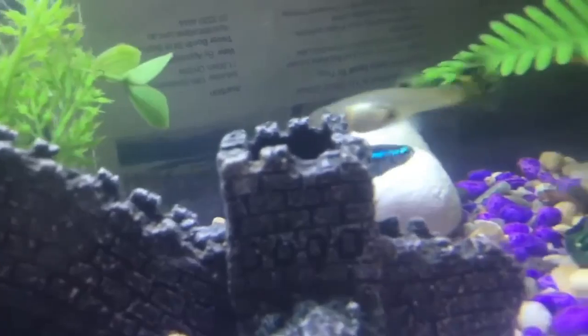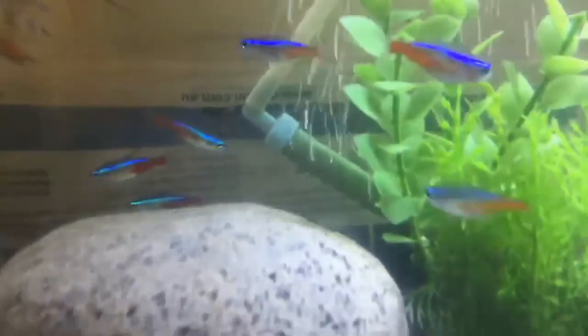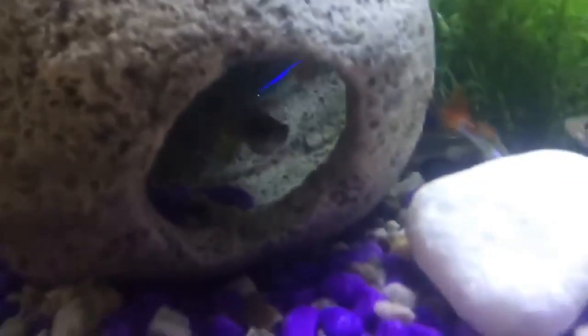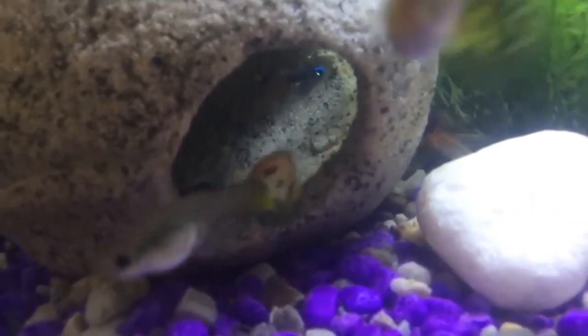Number 2 is Colorization. Female Neon Tetra may exhibit a slightly darker or more noticeable gravid spot near their ventral region. This gravid spot is more visible when they are ready to release eggs, appearing as a darkened area indicating the presence of eggs ready for fertilization.